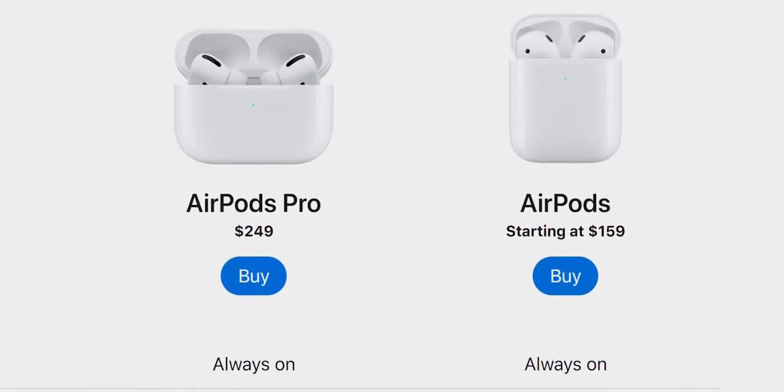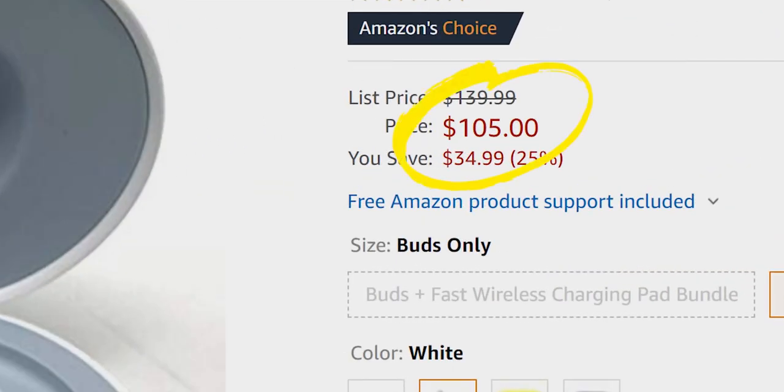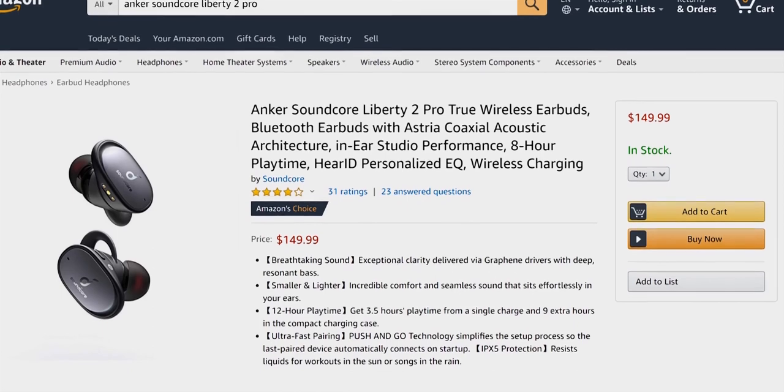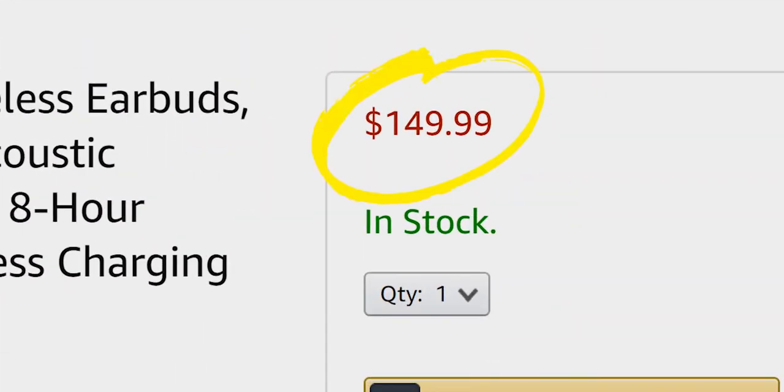If I had to make a decision based on price, the Galaxy Buds are similar sounding and just over a hundred bucks if you can live with some audio latency issues. And the Anker Soundcore Liberty 2 Pros are a better sounding option for a hundred dollars less if you can live without ANC or social status. In my opinion, these are hands down the most refined combination of sound quality, comfort, and ease of use, and they are absolutely my go-to's at this point, even if that's only because dbrand paid for them for me.